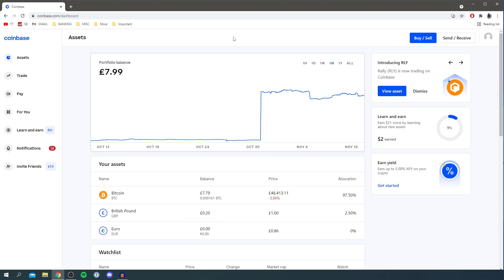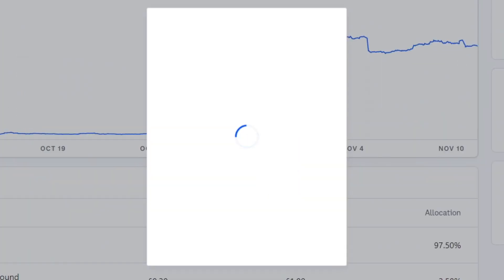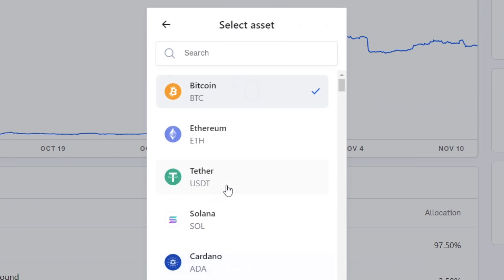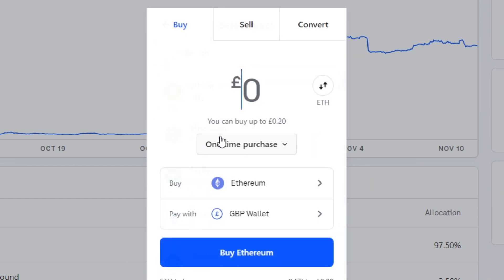Once on your dashboard, go to the top right where it says Buy/Sell and click there. It's going to take a moment to load. Make sure 'Buy' is selected, then click where it currently says Bitcoin, and choose Ethereum instead.